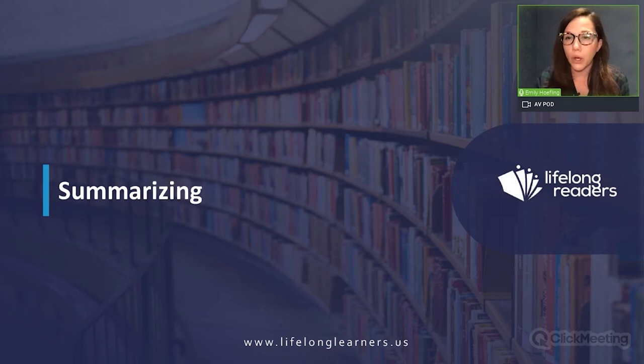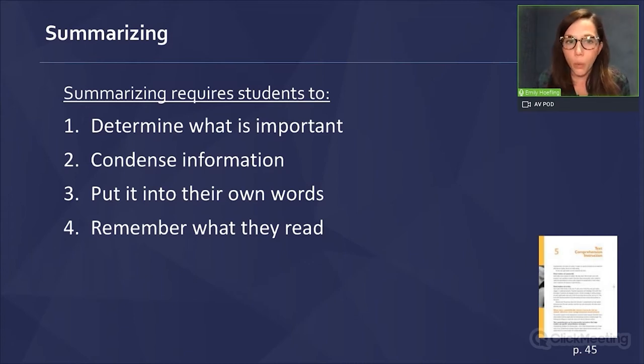The National Reading Panel talks about summarizing in four ways: summarizing requires students to one, determine what is important; two, condense information; three, put it into their own words; and four, remember what they read. We teach summarizing in the retail portion of our lesson, in after reading, and we don't require students to begin doing all four of these things right away — we build gradually over time.